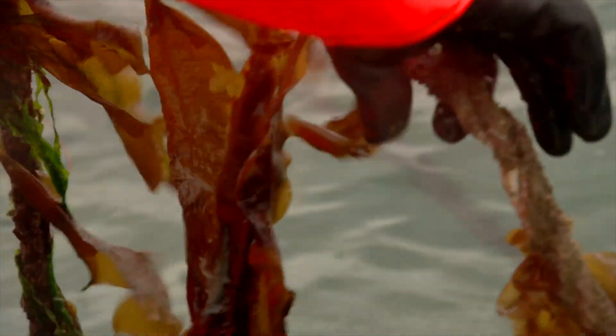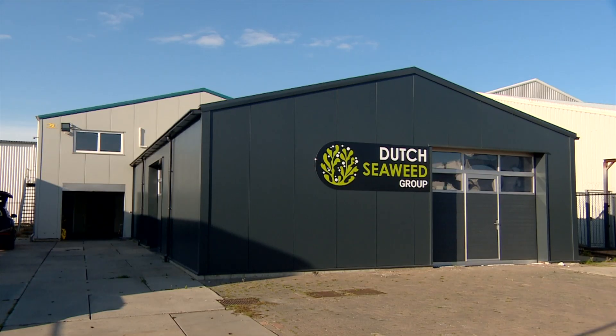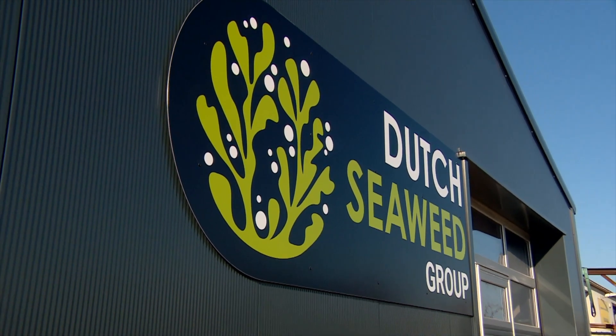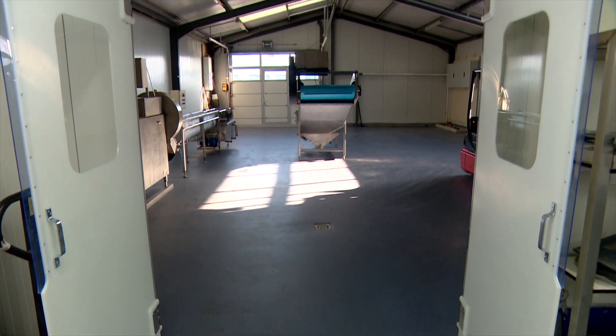First, we'll take a closer look at the seaweed cultivation site. Partner the Dutch Seaweed Group, DSG, runs this site. It is located in the Oosterschelde in the south of the Netherlands. DSG cultivates royal kombu, or sugar kelp,